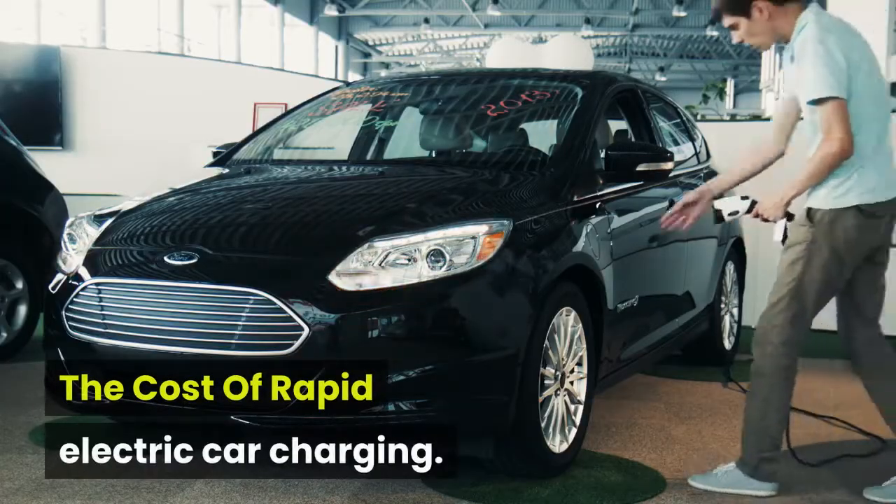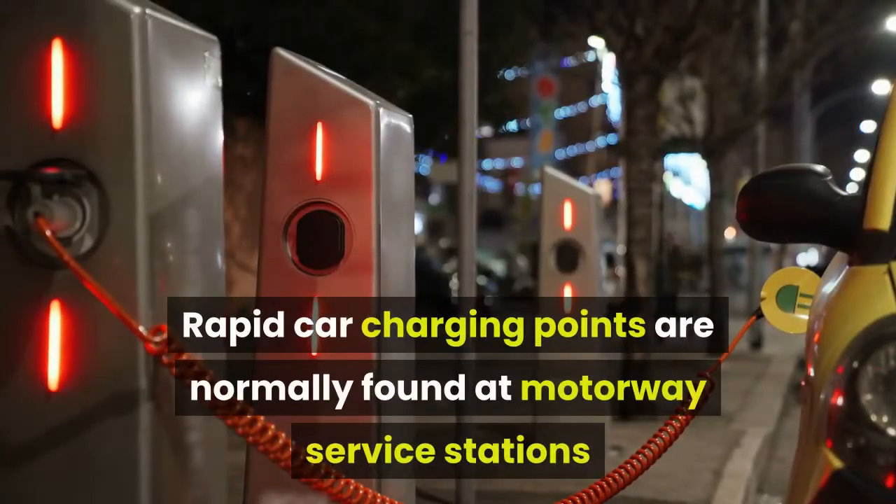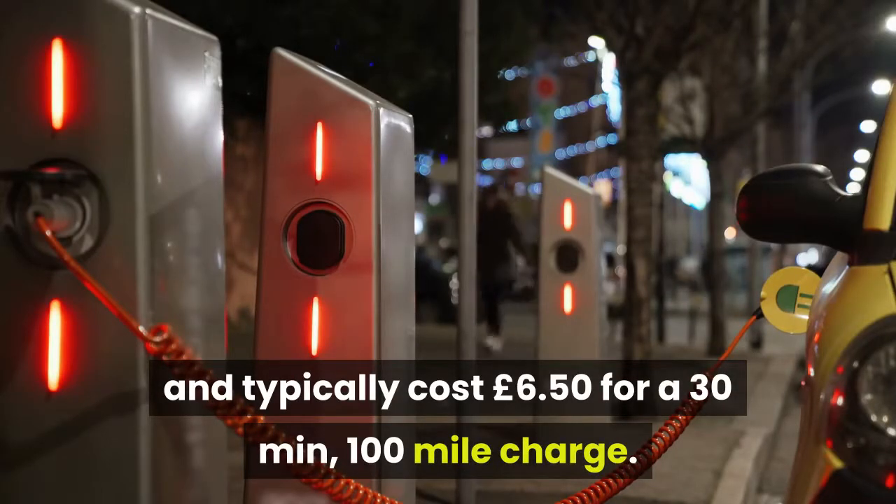The cost of rapid electric car charging. Rapid car charging points are normally found at motorway service stations and typically cost £6.50 for a 30-minute, 100-mile charge.